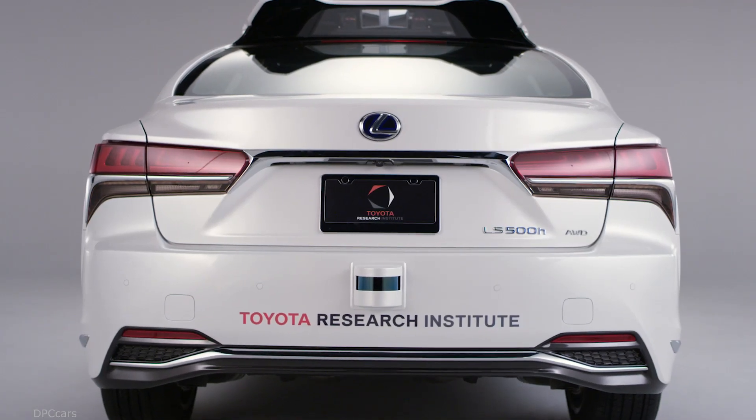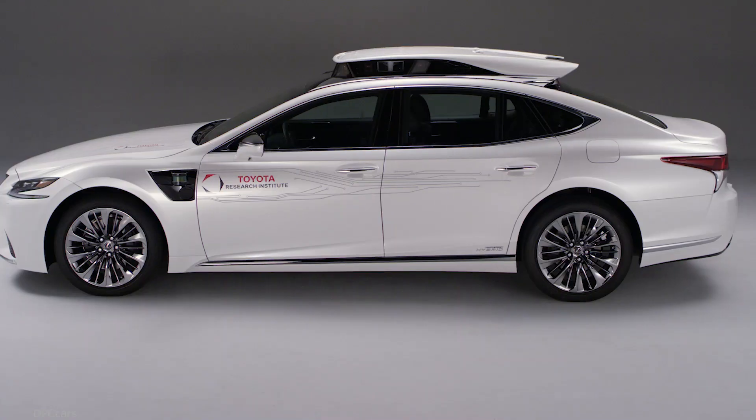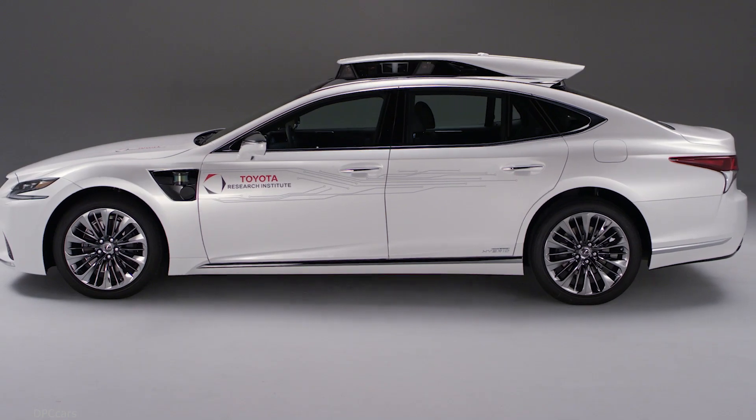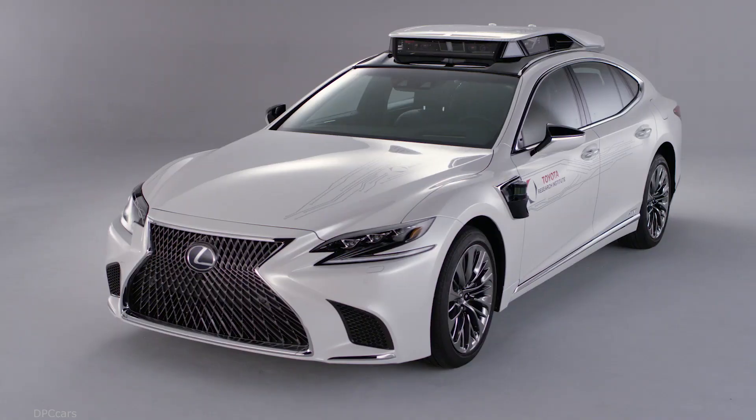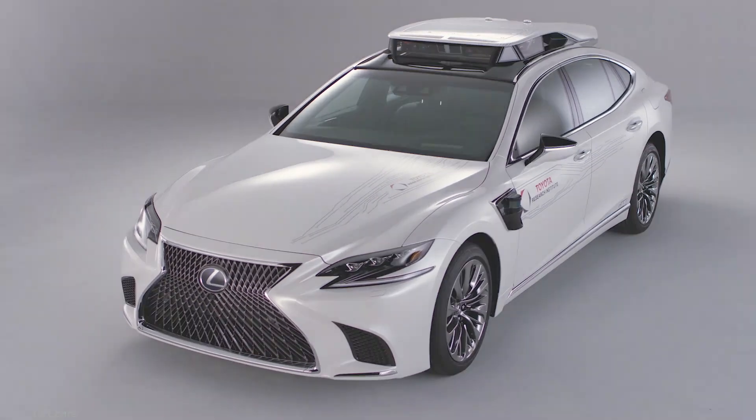This vehicle really represents the most sophisticated automated driving platform that TRI has built. It's a stepping stone along the way towards our world debut — showcasing our advancements in automated driving technology at the 2020 Tokyo Olympics.